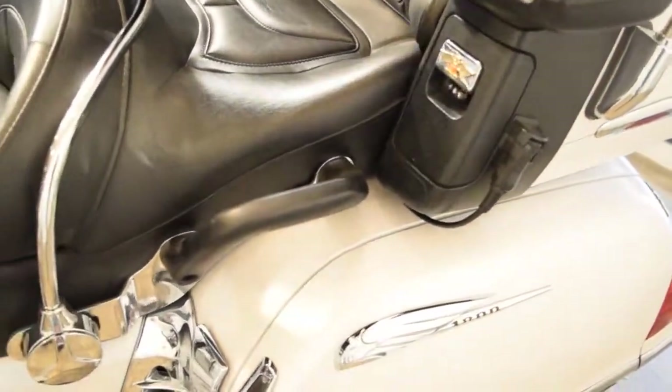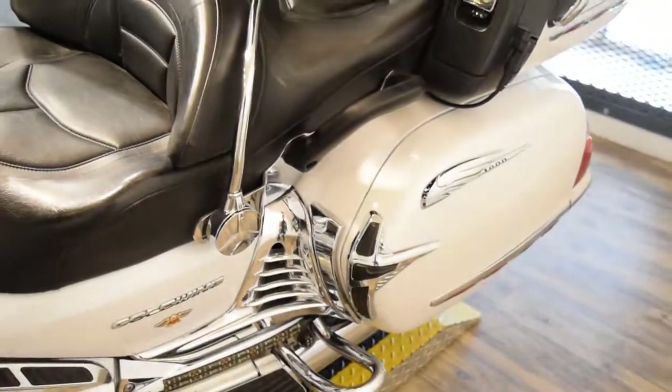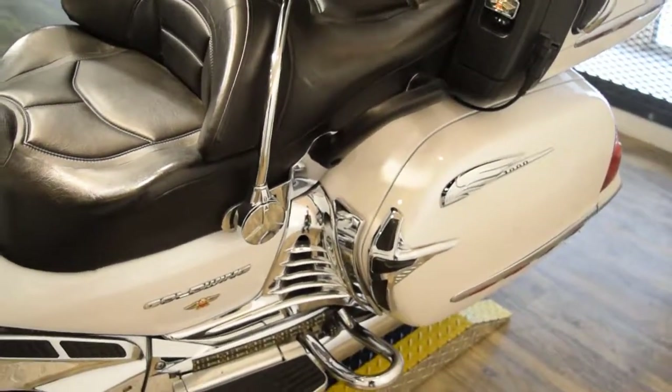This bike does have reverse, but no navigation, no airbag, and no comfort package.